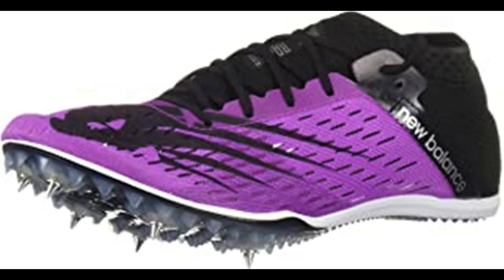New Balance Women's Middle Distance 800 V6 Running Shoe. 100% synthetic, imported, man-made sole, removable spikes. The new MD 800 V6 pairs a new full-length spike plate with an incredibly lightweight upper for an exceptional ride from 800 to 3K. The new plate features a standard 6-pin configuration, while a new teardrop shape emphasizes a smooth transition and helps with weight reduction. A booty construction ensures a secure fit, while a soft internal cage provides structure for maximum performance.